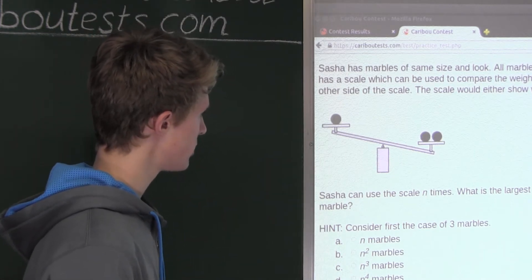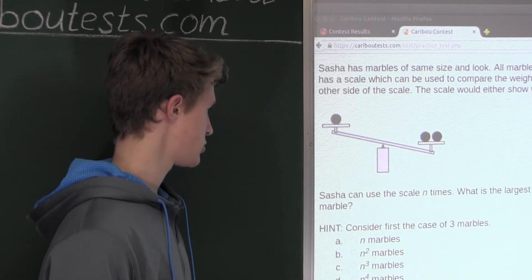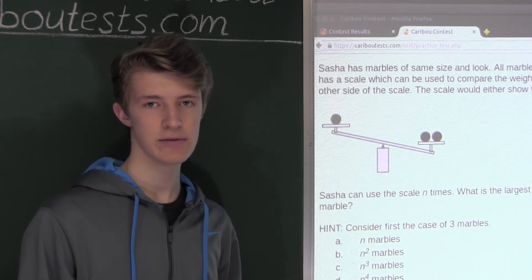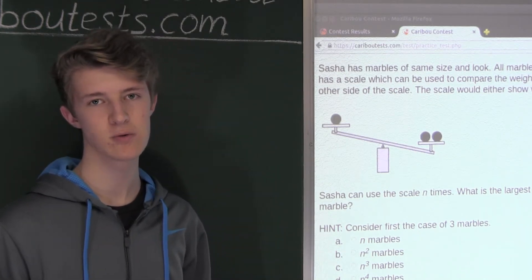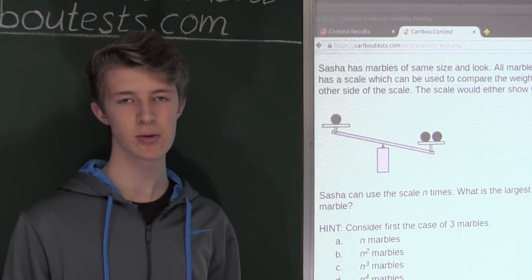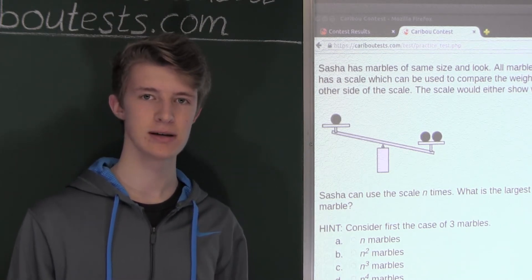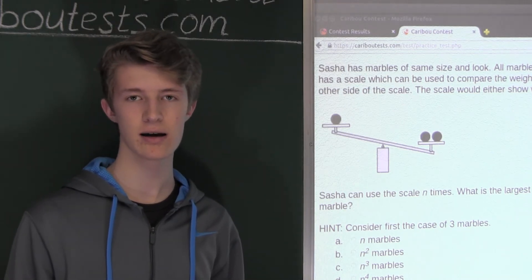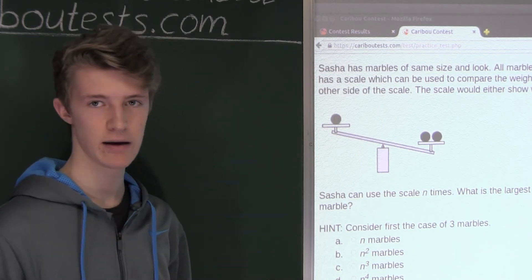Furthermore, nine is the maximum number of marbles for which you can use the scale only twice. And again, even if we only had ten marbles, then still one of the three piles would have at least four marbles. And there would be a possibility that the heaviest marble would end up in that pile of at least four marbles. And then you would have to use the scale at least two more times to see which one the heaviest marble is.